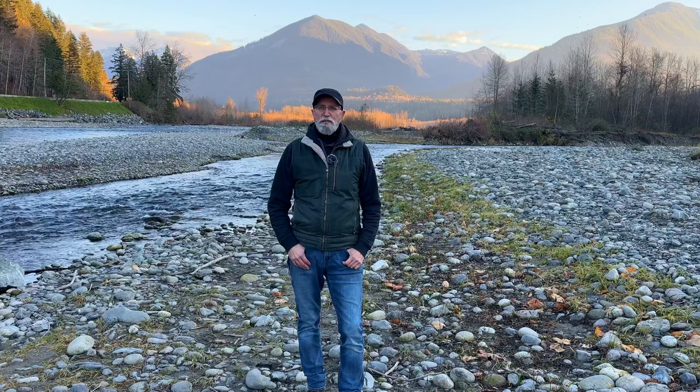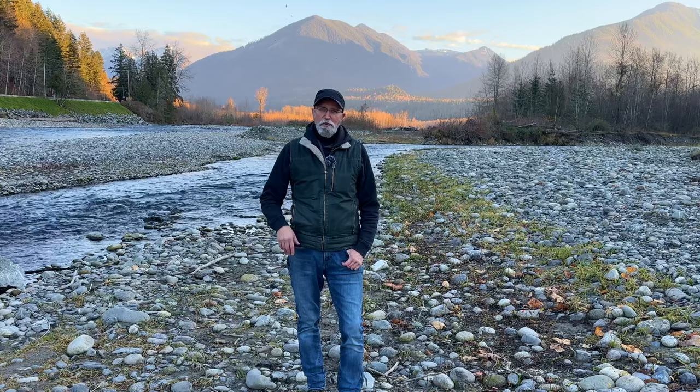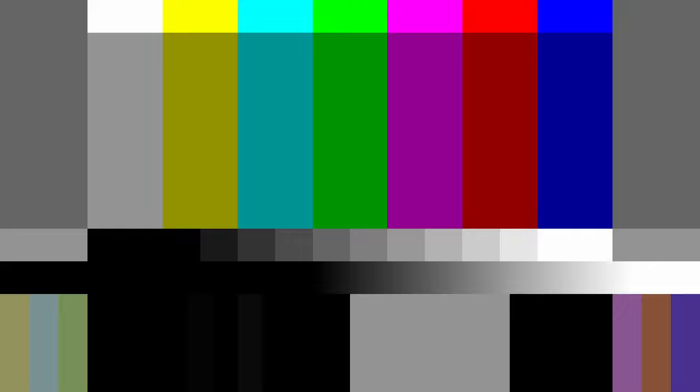If you want to see more videos like this, please subscribe to the channel. Be sure to stick around to the end of this video where I give you my reasons why you shouldn't buy one of these brands.